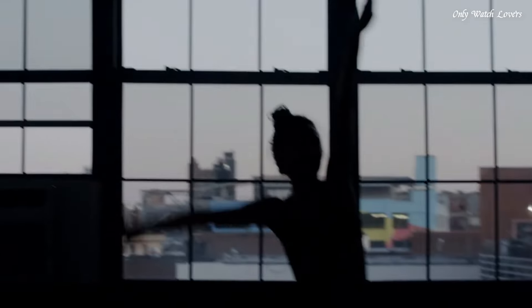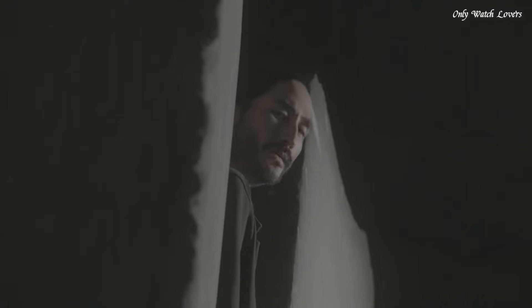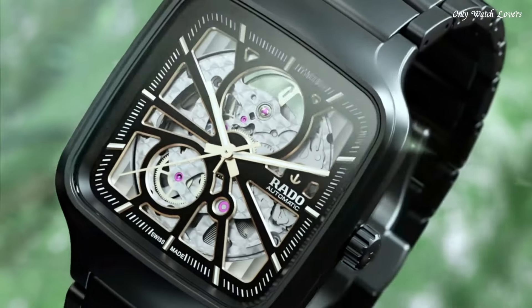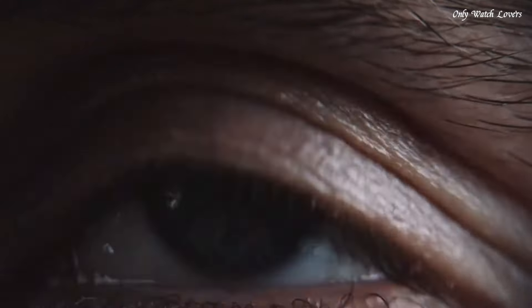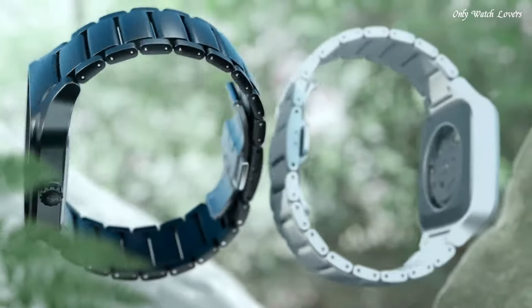Square Case Shape. Case Size — 38mm. Case Thickness — 9.7mm. Fold-Over Clasp with a Push-Button Release. Water-Resistant at 50 Meters. Functions: Hour, Minute, Second. Swiss Made.